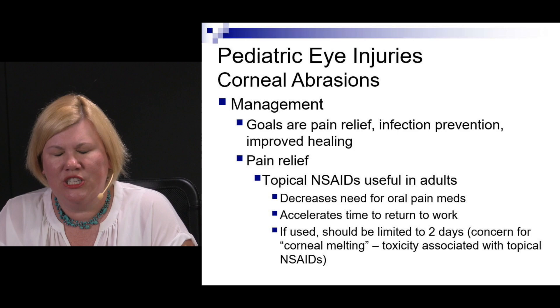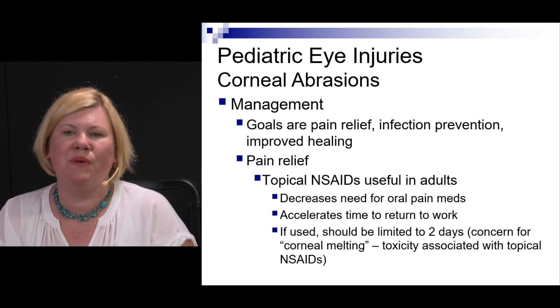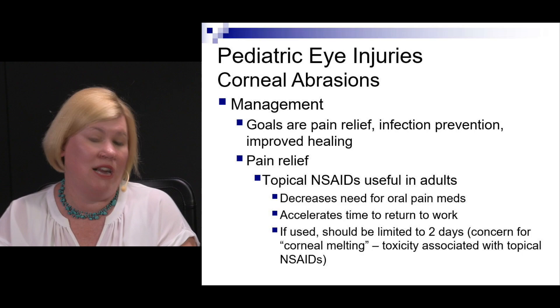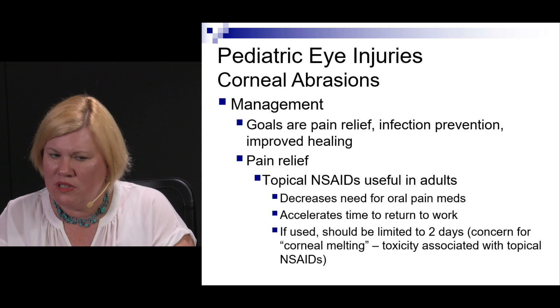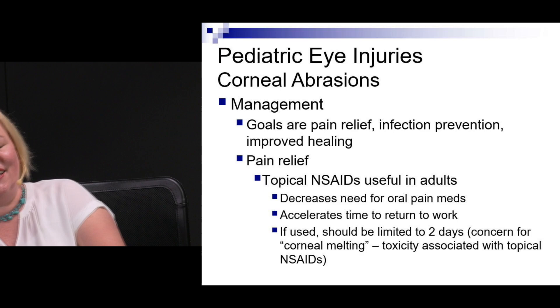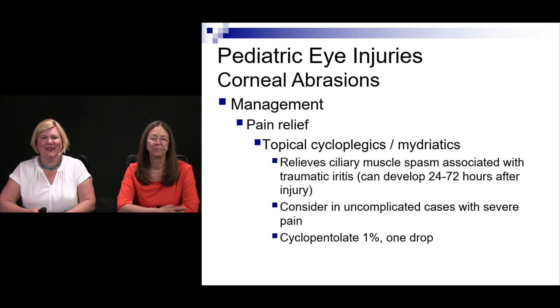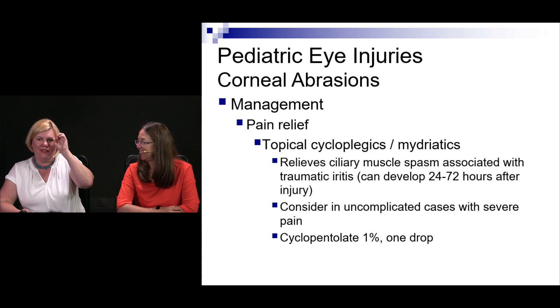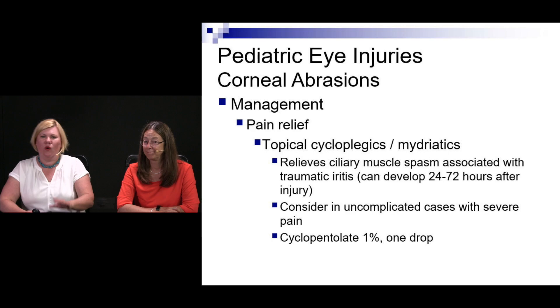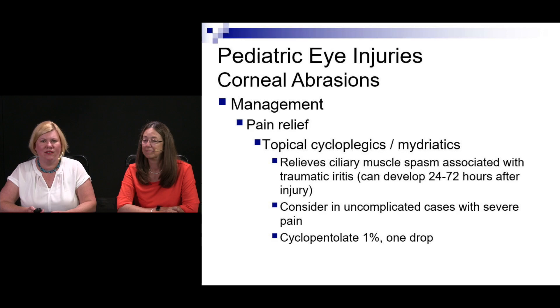For corneal abrasions, the goals are pain relief, infection prevention given the epithelial defect, and improving healing. Topical NSAIDs are useful — they decrease the need for opiates or oral pain medications. Limit their use to a couple of days because of a phenomenon called corneal melting, a toxicity from topical NSAIDs that can literally melt the cornea. For cycloplegics, if the iris sphincter is involved causing photophobia, use cyclopentolate 1%, one drop, as a pain adjunct — particularly helpful with traumatic iritis.